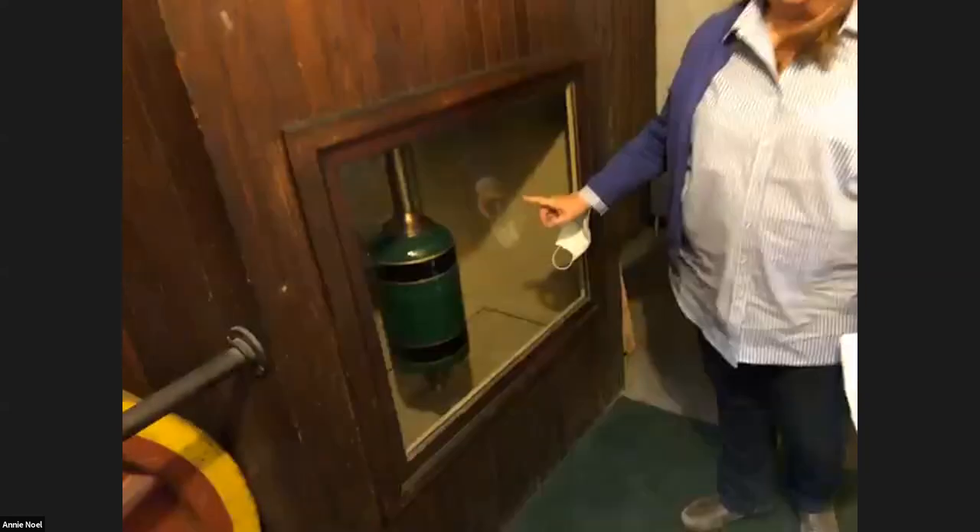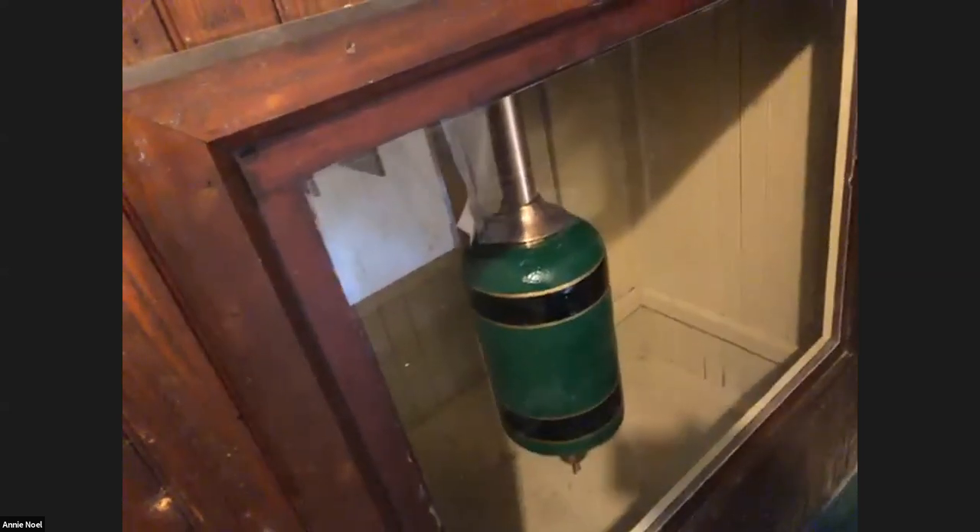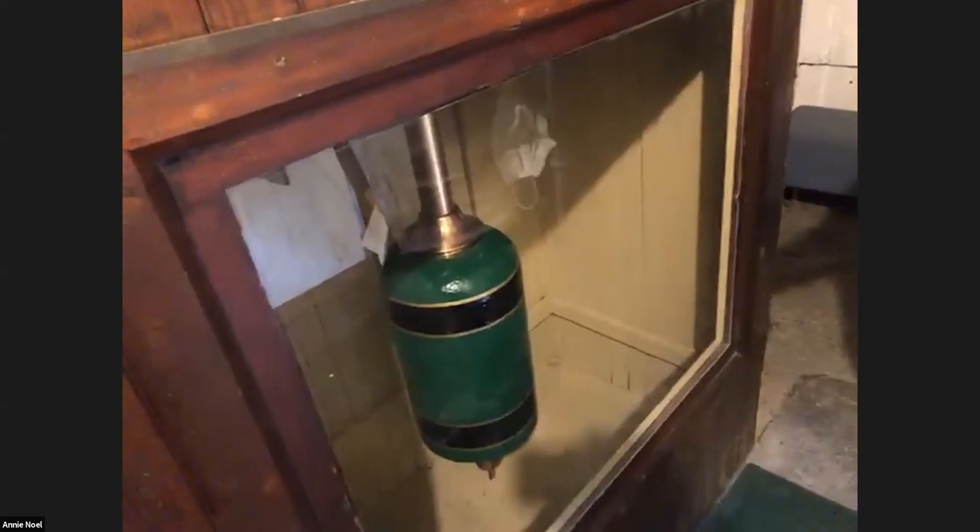This is the weighted pendulum that runs the clock. When the clock is on, it would be swinging back and forth. If we were off by seconds or minutes, the way they would adjust it is by putting weights on the pendulum as it's swinging to make it heavier or lighter. The lightest denomination is a copper penny. Currently, because we're off, we're not weighted, but we should be back up and running with the clock running by the first of the year.